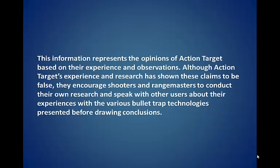This information represents the opinions of Action Target based on their experience and observations. Although Action Target's experience and research has shown these claims to be false, they encourage shooters and range masters to conduct their own research and speak with other users about their experiences with various bullet trap technologies before drawing conclusions.